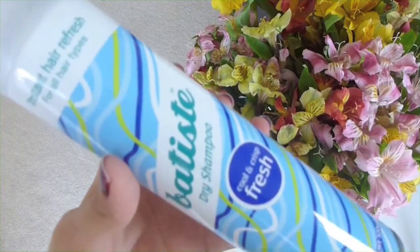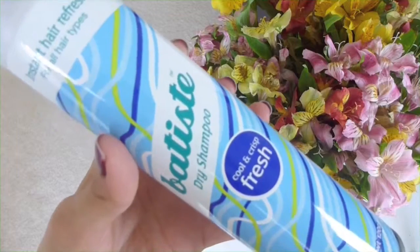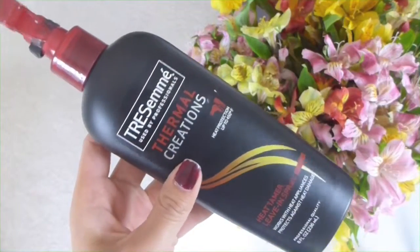The last two products I wanted to mention are Batiste Dry Shampoo Cooling Crisp in the Fresh Scent — I really like using this on second-day hair because I want to make sure my hair doesn't look greasy. And obviously Tresemé Heat Protectant, which is my holy grail. I've probably gone through about 12 of these bottles in my lifetime.